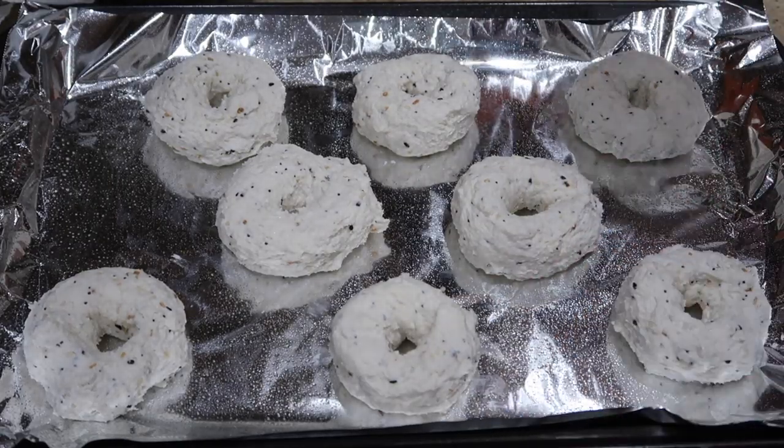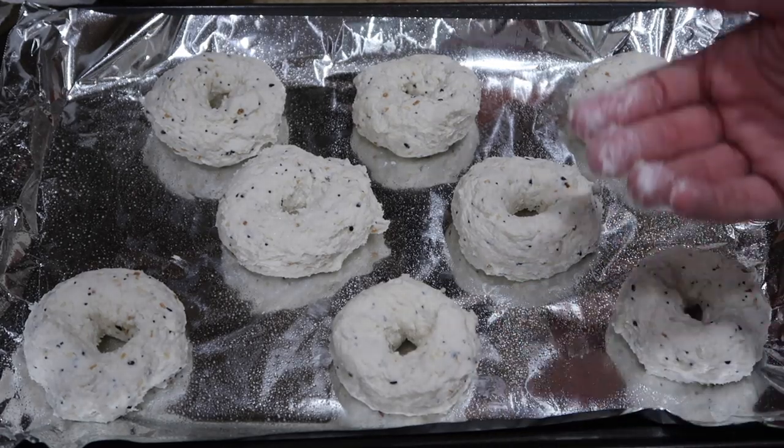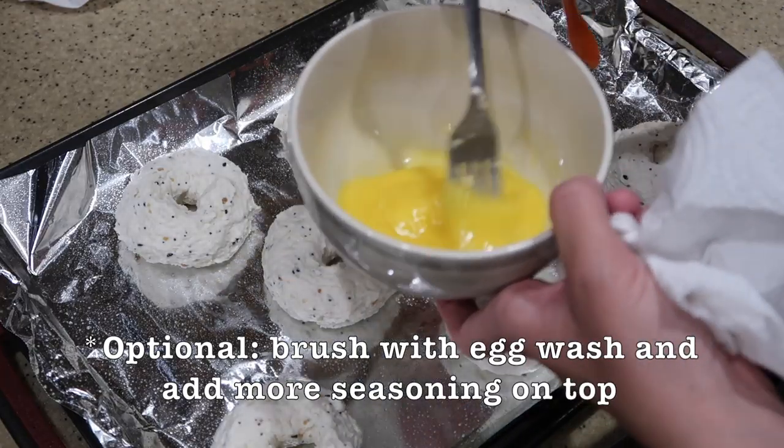I'm going to wash my hands and then put the egg wash on. I don't have any of those brush-type things so I'm just going to use a spoon.